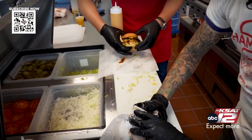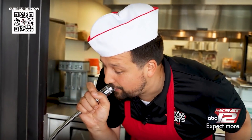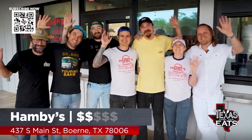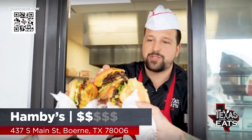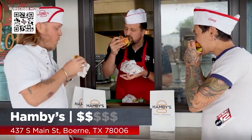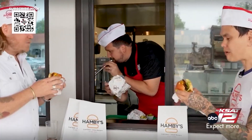We've got two more to make, and then it's time to take one out to Josh and Benny. I think we did a great job. You're hired! We got an order for Josh and Vinny — they're coming to the window. Thank you so much for having us out here. This is where it's at, right here in Burnie. Cheers to you guys. Y'all got to come check out Hamby's. Oh my goodness. Wow. That's the bite.